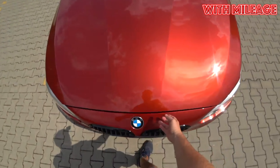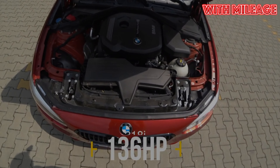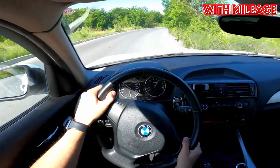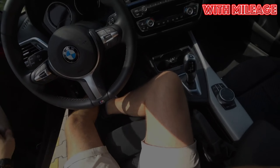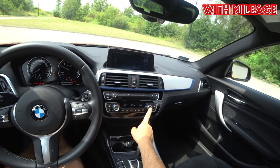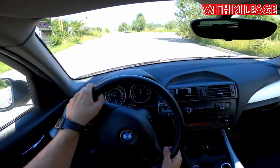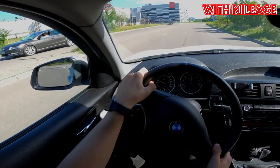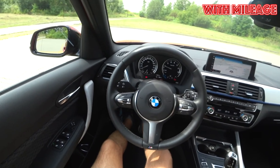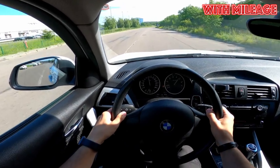BMW installed an 8-speed automatic ZF transmission on the 1 Series, which even now is considered something unattainable for most golf-class cars. The box proved quite good — from time to time owners complain about small kicks when switching from first to second gear, but these disappear as the box warms up. ZF officially announced that the 8-speed gearbox was filled with oil for the life of the vehicle, but since ZF engineers hardly assumed that second, third, and subsequent owners could travel 300–400,000 kilometers, it's better to change the oil periodically. The recommended interval from mechanics is every 60–80,000 kilometers, with shorter intervals for more aggressive driving.